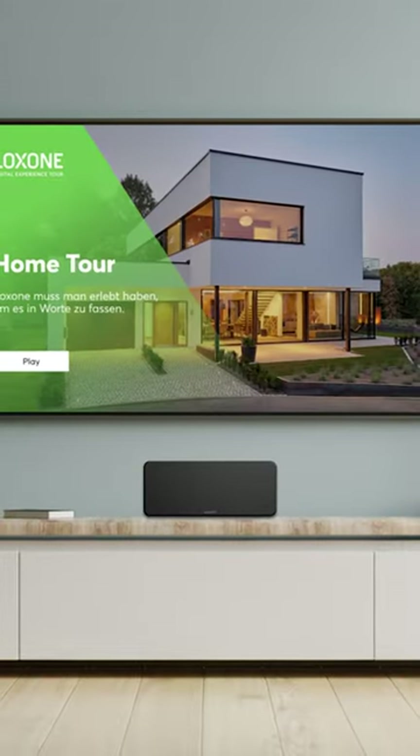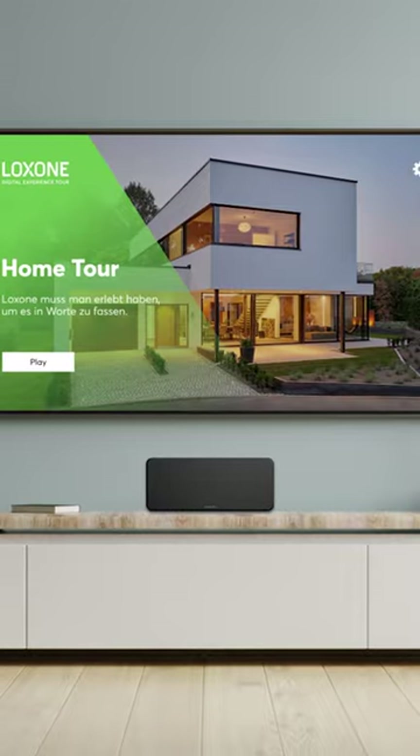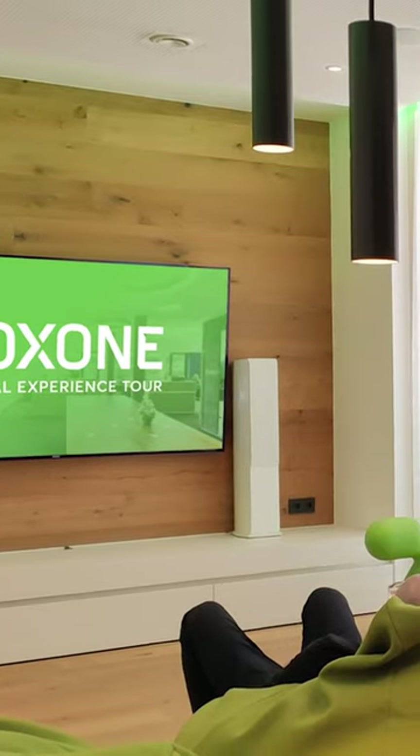Convince interested parties of Loxone in a simple and uncomplicated way. That is exactly what the Digital Experience Tour is. Your customers watch a video produced by Loxone while at defined moments of the video, different features are started directly in your showroom.